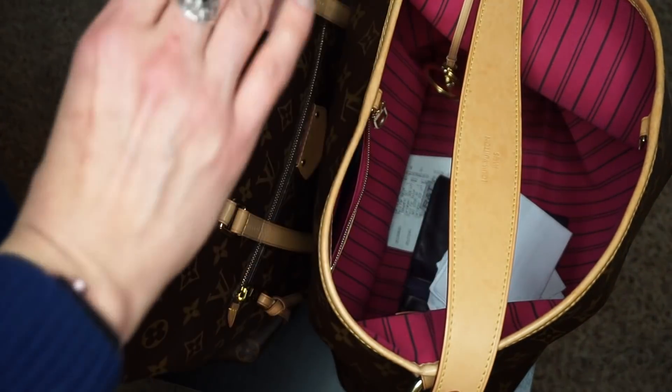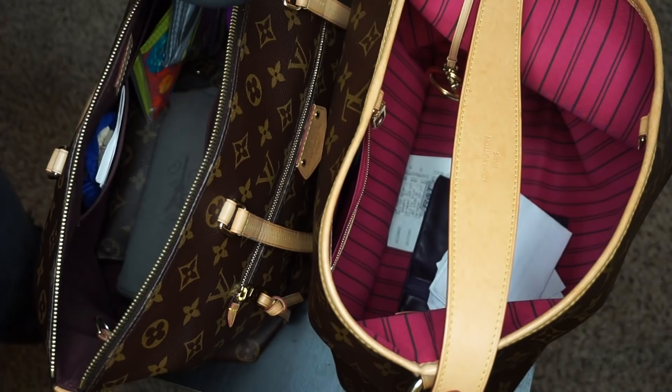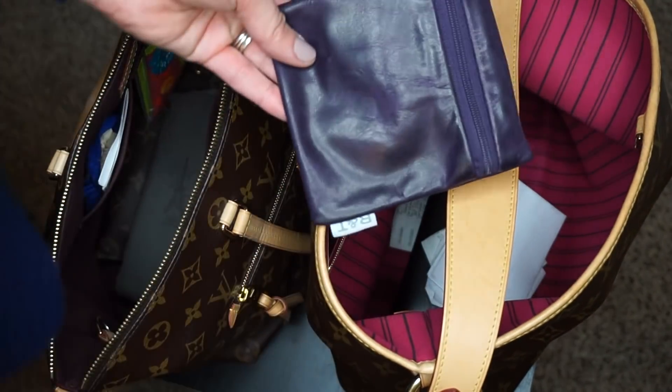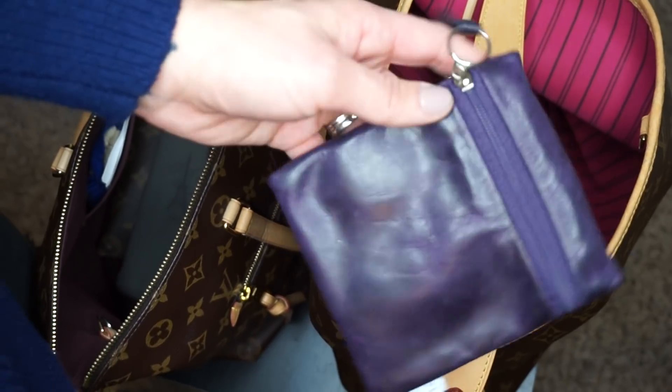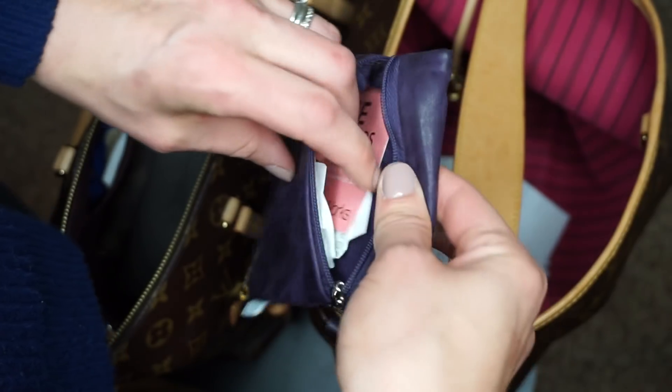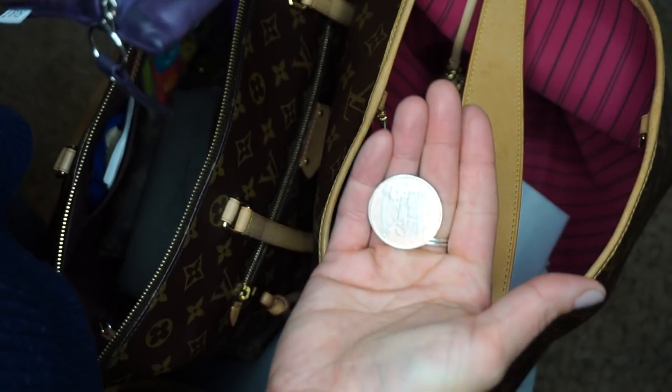My Bose headphones. Oh, a Nordstrom card — that was a gift card and I used that too. My Ruff and Tumble pouch — I don't have cash in this anymore. Instead, right now I've got gift cards mainly to Bath and Body Works, and I've also got these lottery scratchers. So I'm just going to keep that in here for now.